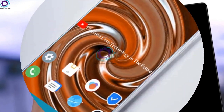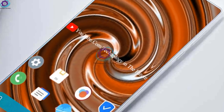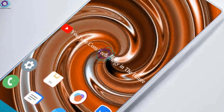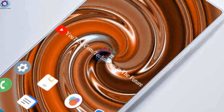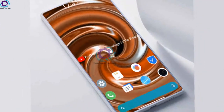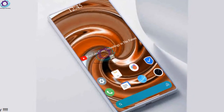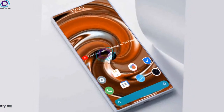As for the chipset of the phone is concerned, Mi Max 4 Pro is powered by Snapdragon 888, and on top of it an octa-core processor is clocked at a speed of 2.0 gigahertz, which provides amazing power to the phone.